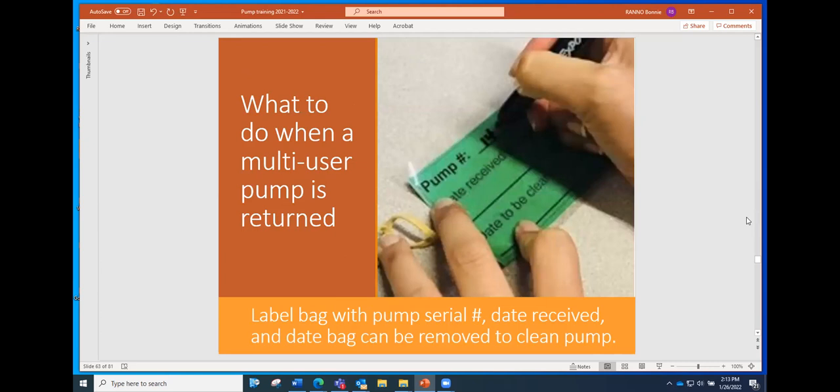Washington County took a picture of this process — they have a nice ready-made label that can be put on the pumps and filled out, with washable labels so you can remove the writing and reuse the label. It doesn't matter whether you have a fancy label or not. It's easiest if you can record on the bag or a piece of paper attached to the bag the serial number, the date received, and the date it can come out of the bag.